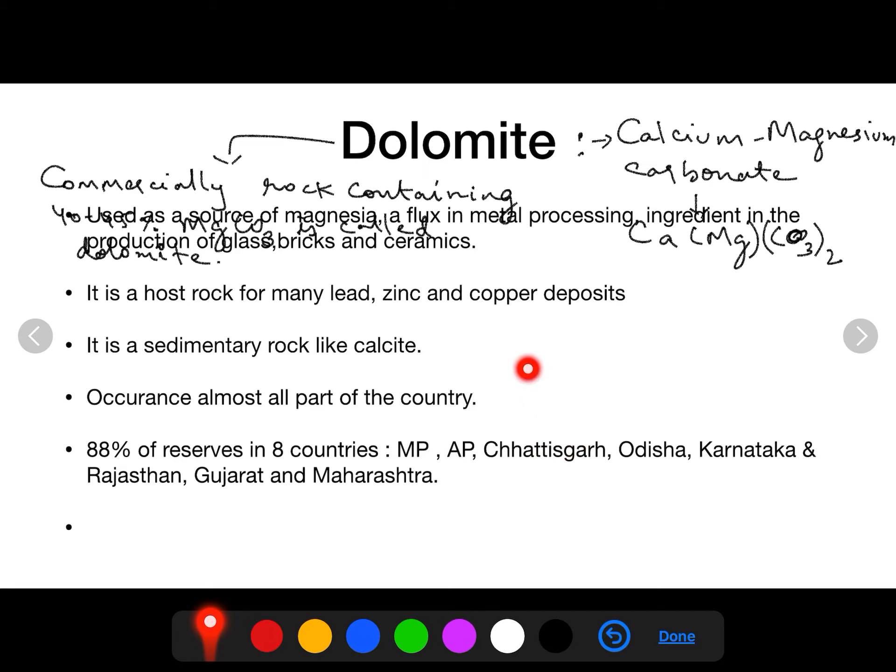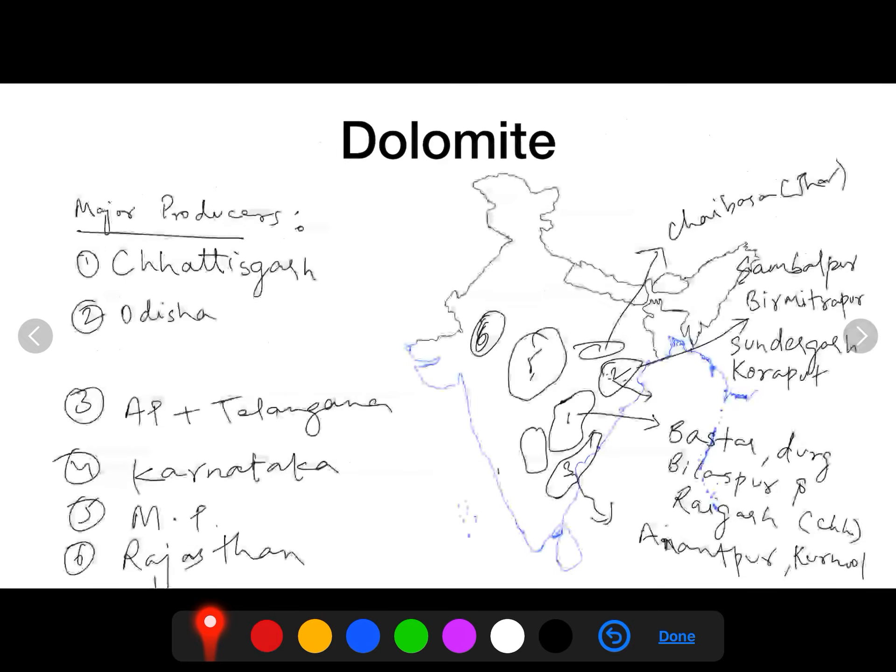The largest reserves of dolomite in India belong to Madhya Pradesh, followed by Andhra Pradesh, Chhattisgarh, Odisha, Karnataka, Rajasthan, Gujarat, and Maharashtra. If asked which state has the largest reserves of dolomite, the answer is Madhya Pradesh. However, Madhya Pradesh is not the largest producer. In terms of production, Chhattisgarh is the largest producer, followed by Odisha, Andhra Pradesh, Karnataka, Madhya Pradesh, and Rajasthan.